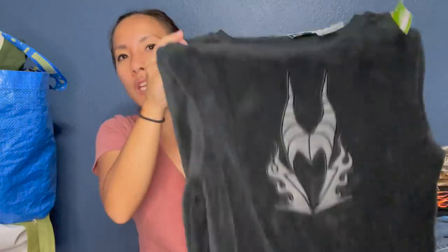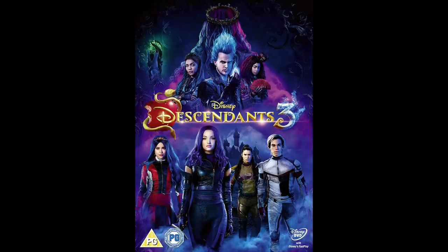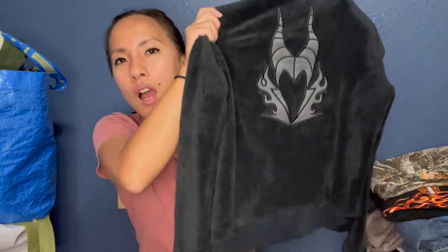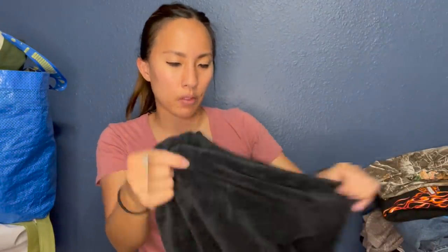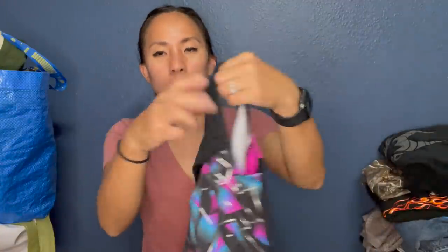This is Disney Villains — it's a Maleficent sweater. I got this for my daughter because she's super into the Descendants movies right now on Disney Plus, and one of the characters is Maleficent. It's really fuzzy too. It's a little big but I think she'd like it, and if not I'll just sell it and probably make like $8.